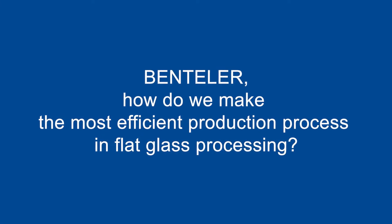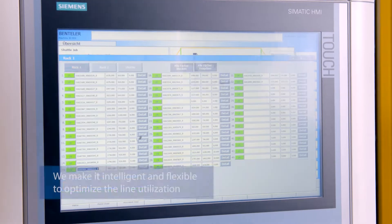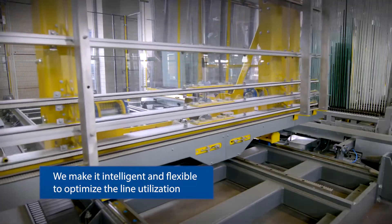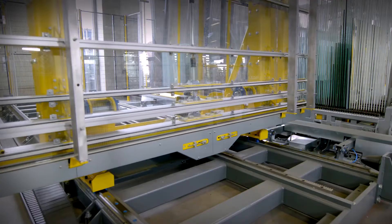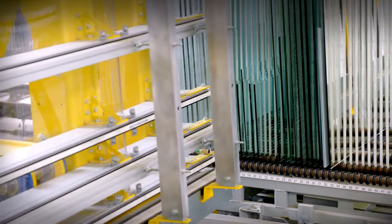How do we make the most efficient production process in flat glass processing? We make it intelligent and flexible to optimize the line utilization. Direct access and prioritization to each individual pane of glass enable dynamic self-optimizing production processes.